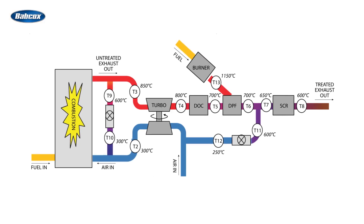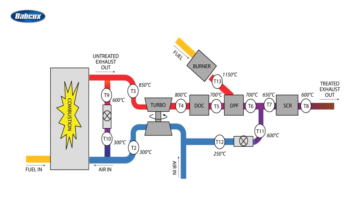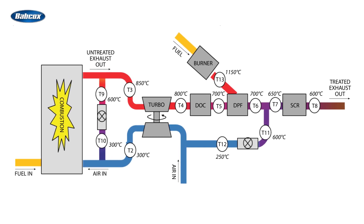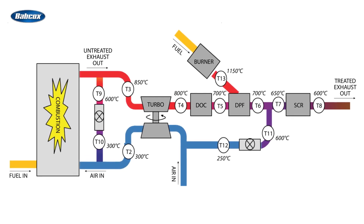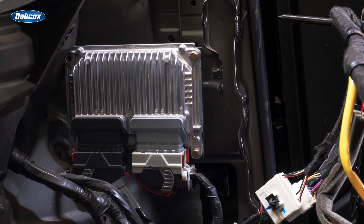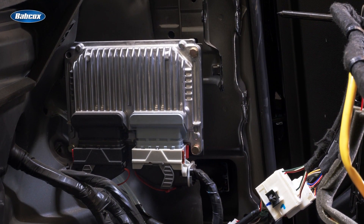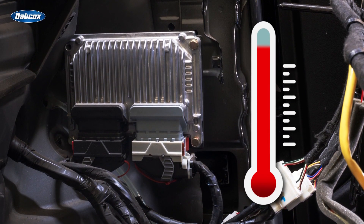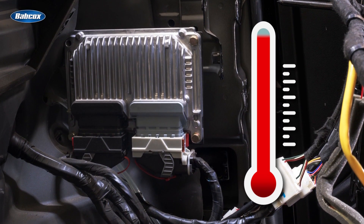An EGTS, or exhaust gas temperature sensor, is an electronic component that measures the temperature of exhaust gas at different locations in the exhaust system. The purpose of an EGTS is to send real-time data to the engine control unit, or ECU, so that it can monitor exhaust gas temperature and make adjustments to ensure proper engine and emission system operation.